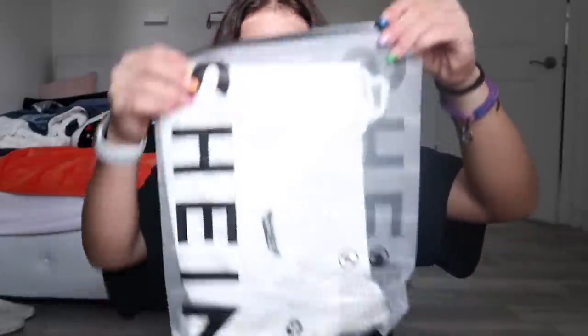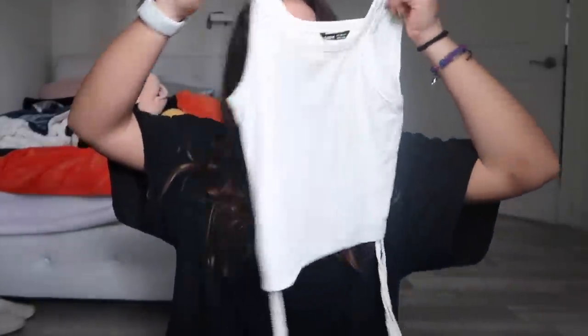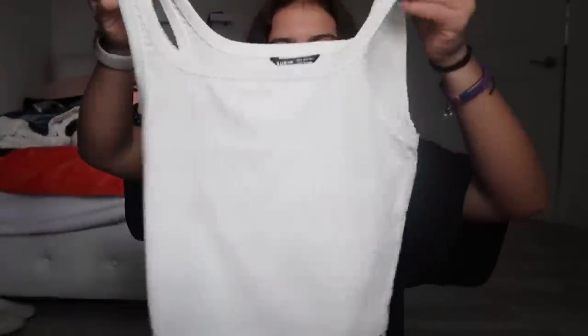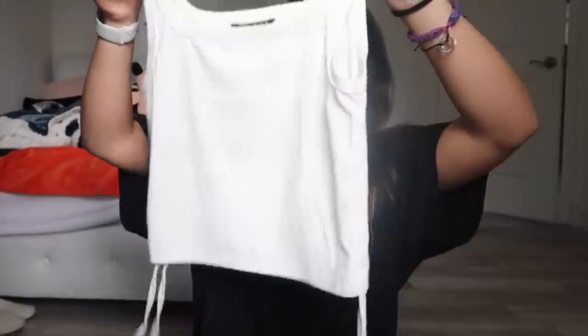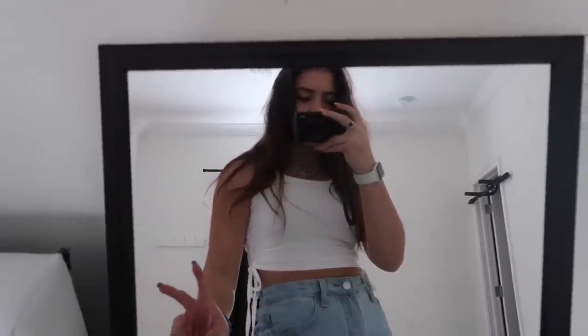The next one is a different top — it's a tank top but on the sides it has these scrunchie ties so you can make it as short as you want. It scrunches up and spices up the basic tank top look. You can wear it with a fancy outfit or just sweats. I got it in a small. I rate it a 10 out of 10 — it feels super nice on and you can adjust it to how short you want.